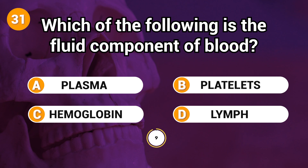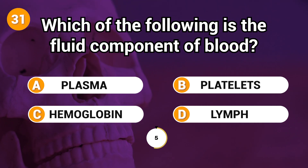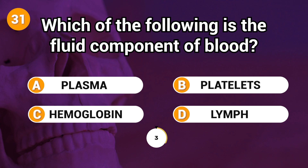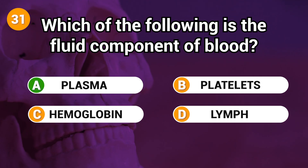Which is the fluid component of blood? Answer: A. Plasma.